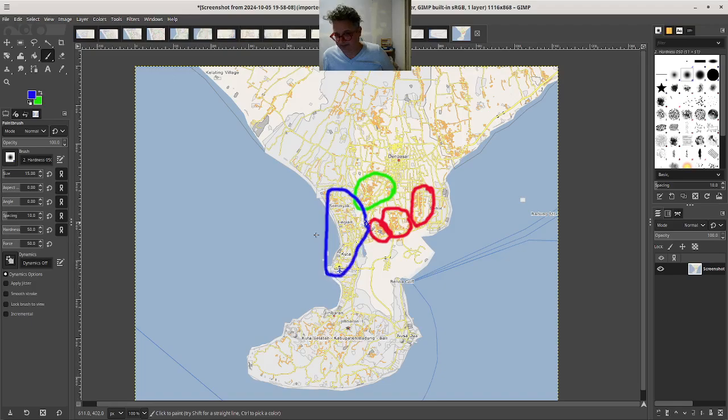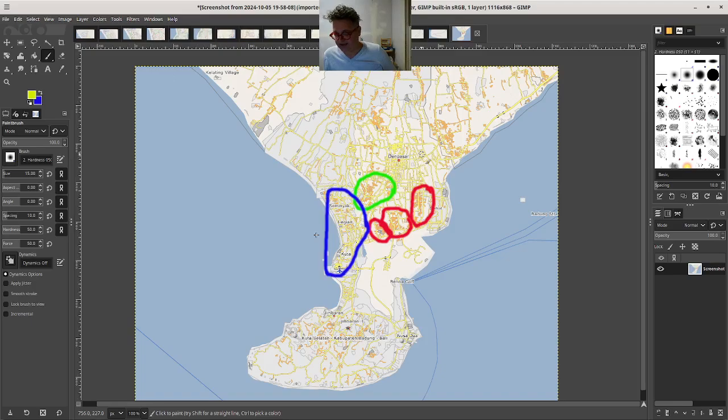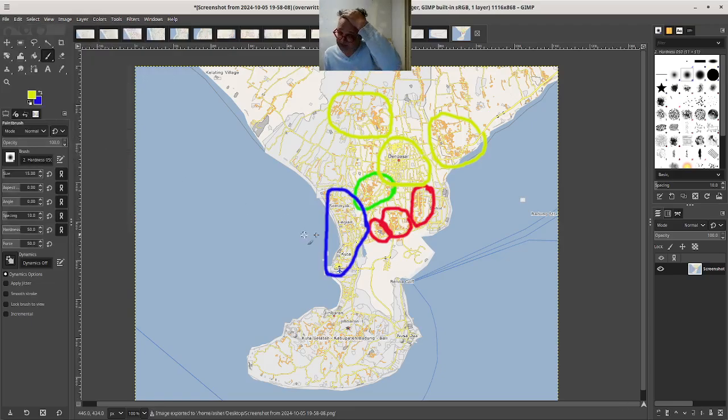I wanted to start with that. Some of the really interesting stuff — I was just surprised because it is hard to find affordable housing, even in Bali these days, and it's getting to be more and more expensive. So some of the areas further and further out actually become pretty interesting alternatives to the main stuff that you might be thinking about.